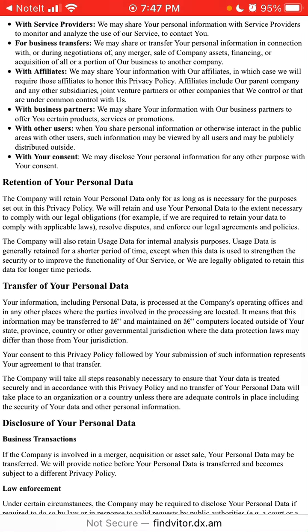Under retention, the company will retain your personal data only for as long as is necessary for the purposes set in the privacy policy. They will retain user personal data to the extent necessary to comply with legal obligations. The company will also retain usage data for internal analysis purposes, generally for a shorter period of time, except when used to strengthen security or improve the functionality of the service.